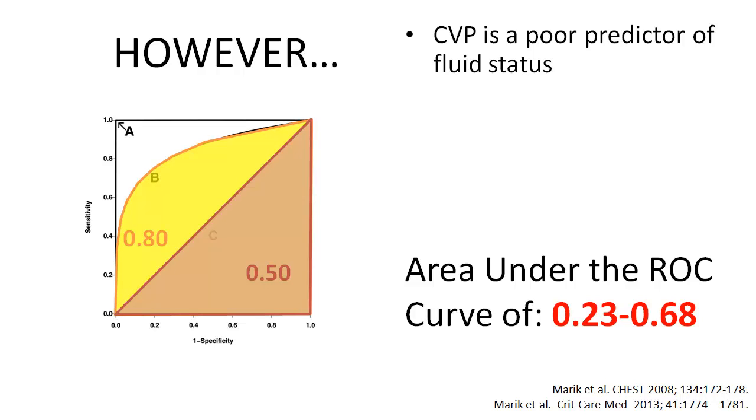In certain situations, CVP has been shown to be worse than a coin flip in predicting fluid responsiveness.